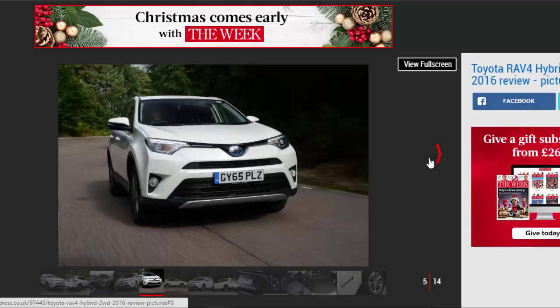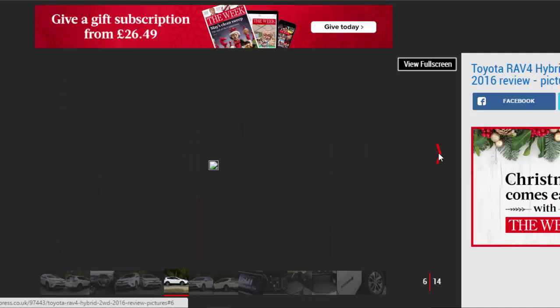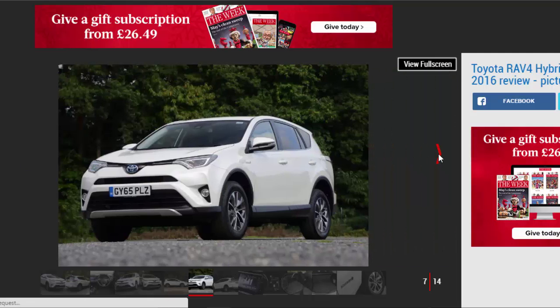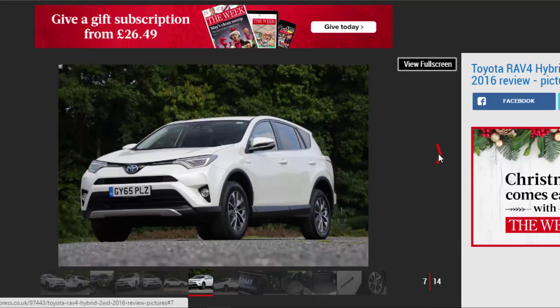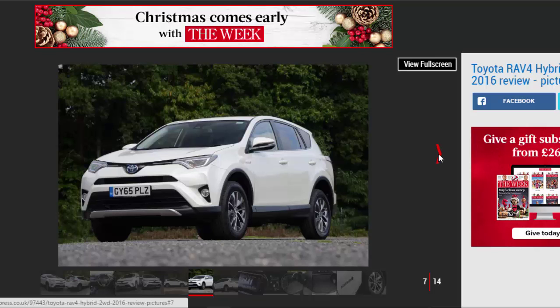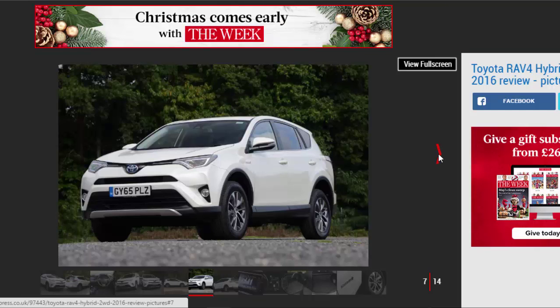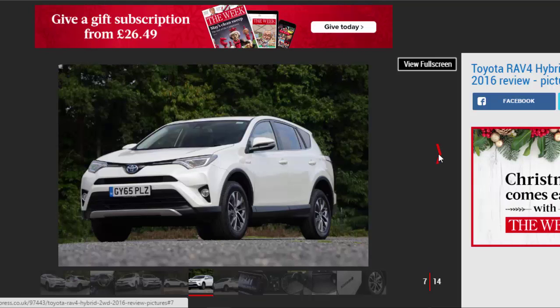We've already tried Toyota's four-wheel-drive RAV4 Hybrid earlier this year, but given the aim of this SUV is to be as frugal as possible and most RAV4 owners are unlikely to venture near a rutted track that often, it's the two-wheel-drive version that looks more relevant. At least, that's the theory. In most SUVs, losing the mechanical bits that power the extra set of wheels in the four-wheel-drive version brings significant economy benefits.